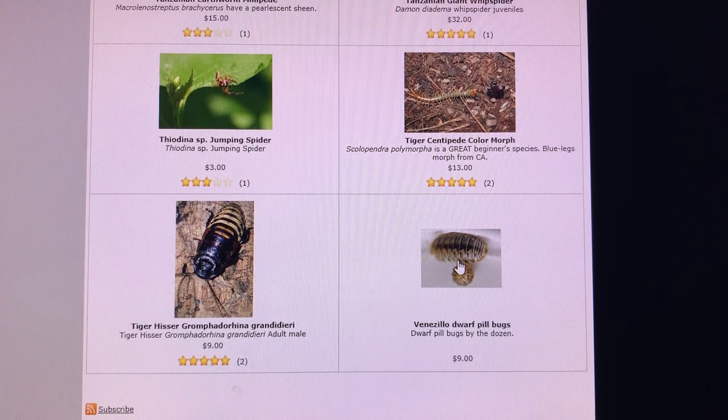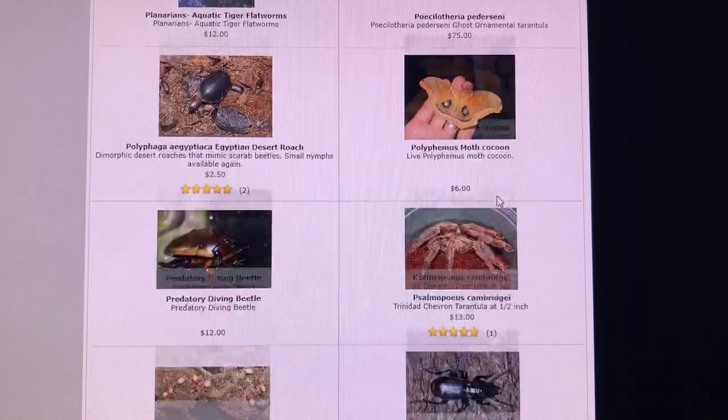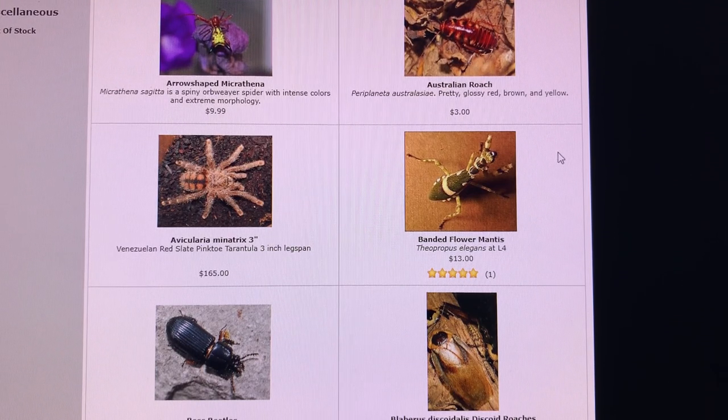Lastly, Venezillo dwarf pill bugs. I remember when I collected a few specimens of the arizonicus — same genus, different species — down in Arizona, and I do have a good culture of them going right now that I should probably feature in a video one of these days. Hope you enjoyed this video! I could probably do a part three showing a whole bunch of other hidden things. Let me know if you have any questions about any of these bugs, and hope to see you here in the hobby.